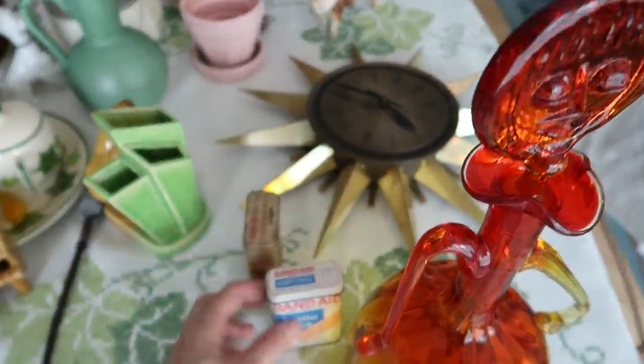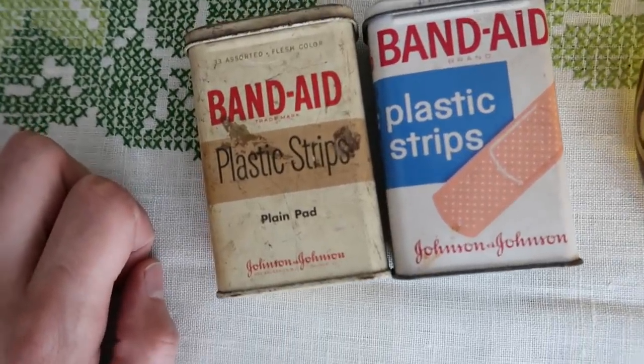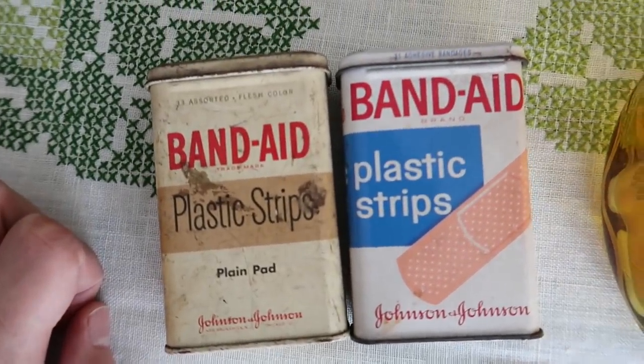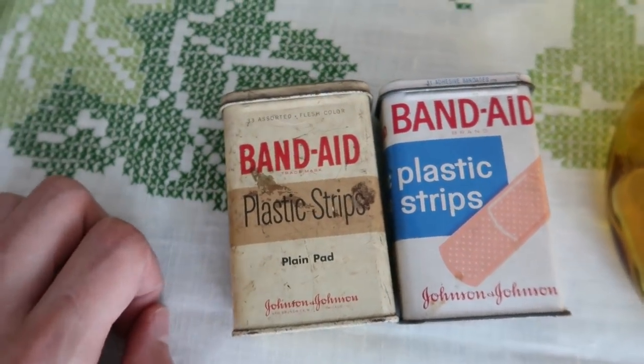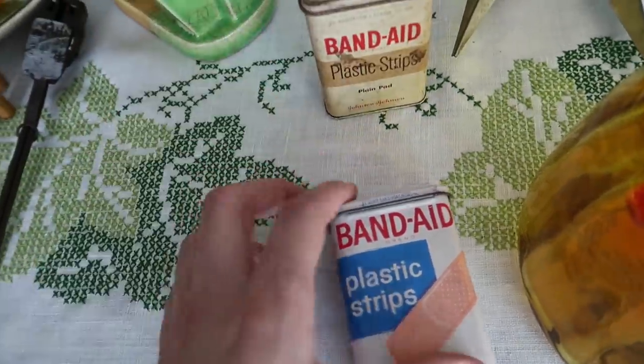I did buy these Band-Aid tins - I think they're fun. We've got the Band-Aid plastic strips and the Band-Aid other plastic strips, two different styles. I paid about a dollar per tin for those and they should sell for about six dollars a tin.